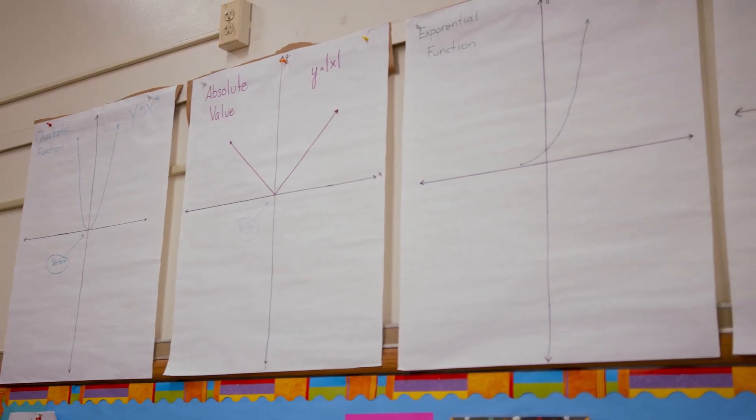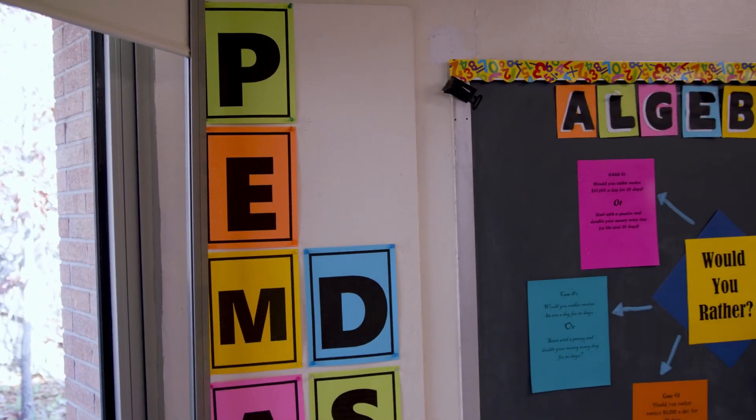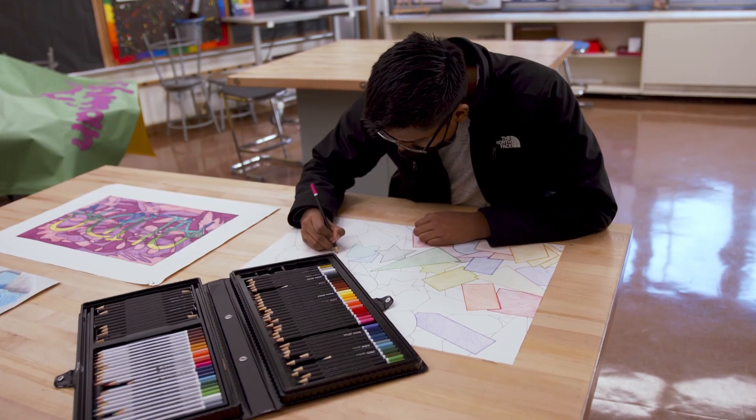Here we are in one of our learning environments, one of our classrooms. In this wing of the building, we teach engineering, computer science, math, science, and art. Now let's head over to the humanities wing.